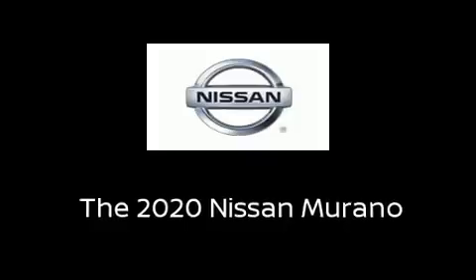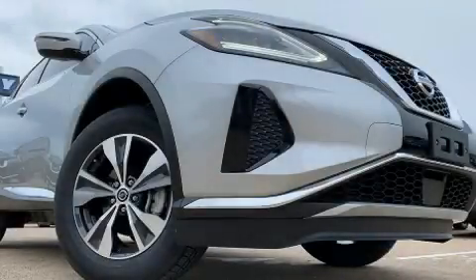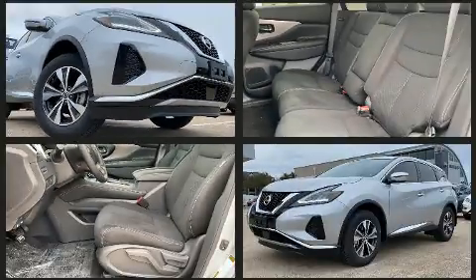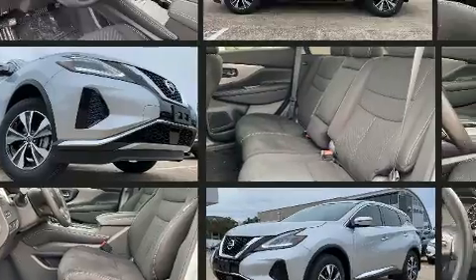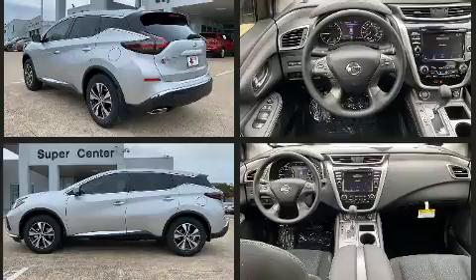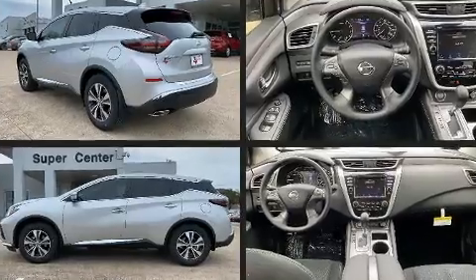Load your family into the 2020 Nissan Murano. It features a continuously variable transmission, front-wheel drive, and a 3.5-liter six-cylinder engine. Nissan prioritized comfort and style by including front and rear reading lights, one-touch window functionality, and a tachometer.